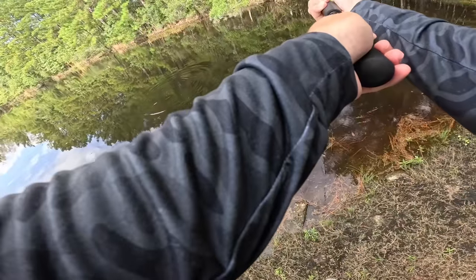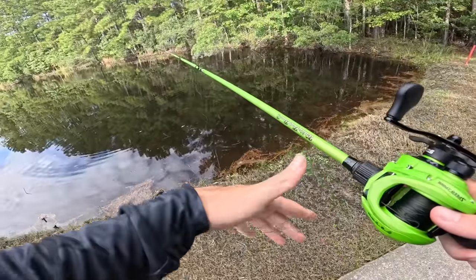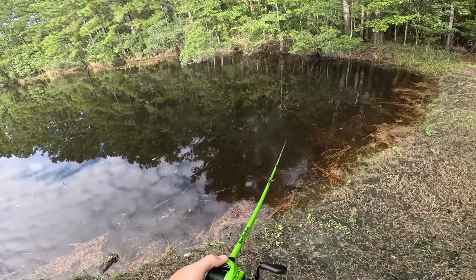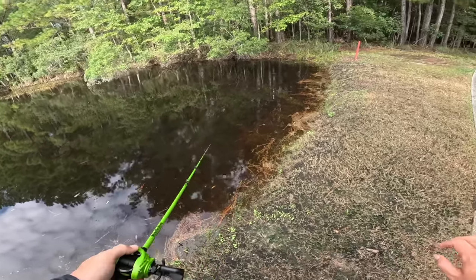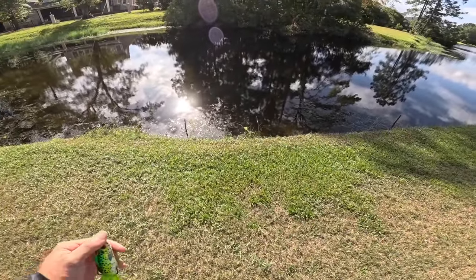This is one of those ponds where you don't usually get a ton of bites, but usually when you do, dude, it's a good one. There was a freaking wasp or something — I ain't playing around with that man. You guys know a couple months back I got stung by a bunch of hornets. I ain't dealing with that.